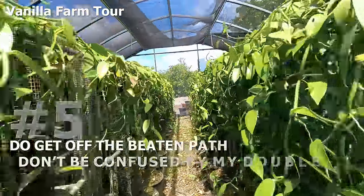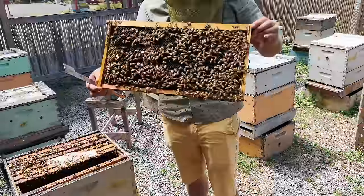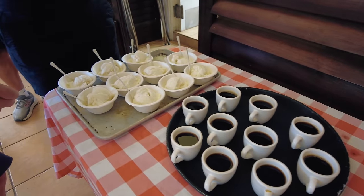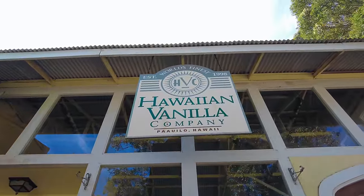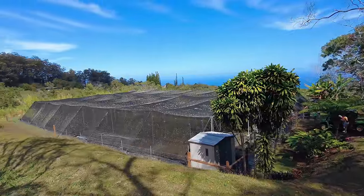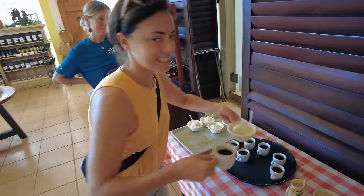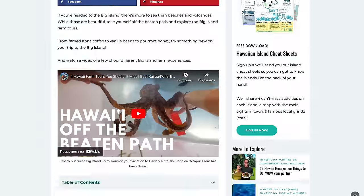Next: do get off the beaten path, but don't be confused. A good way to do that is to visit a farm. We love farm tours — it's a great way to get out there, learn what farmers are going through, and eat some really good food. This trip we did a vanilla farm tour on the Hamakua Coast at Hawaiian Vanilla Company. I learned so much; the ice cream was excellent. Big Island Bees is another great one. We have an article down below — farm tours are a wonderful way to get off the beaten path.